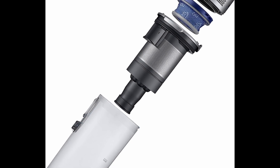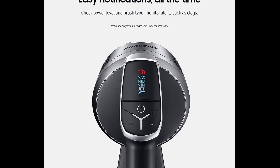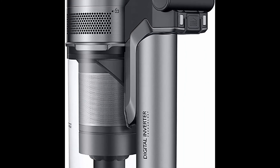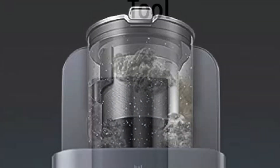It feels slightly less durable than the Shark Stratos Cordless, but offers good value for money. The 200AW suction motor is very powerful for a cordless vacuum in this price range, easily picking up fine and heavy dirt from many types of surfaces.